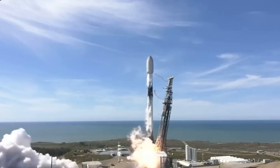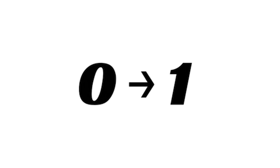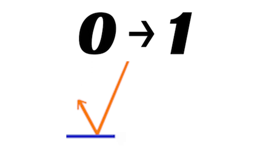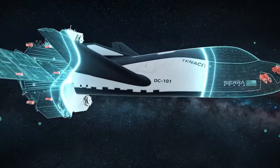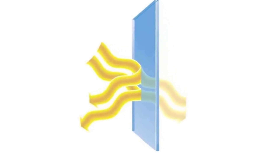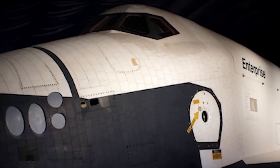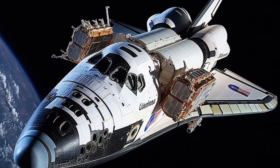Learning from past challenges, Sierra Space has introduced major improvements in its Dream Chaser TPS. While inspired by the shuttle design, these next-generation heat shields incorporate modern advancements in materials science and manufacturing. One key difference is tile size — Dream Chaser's tiles measure approximately 10 inches by 10 inches, significantly larger than the shuttle's 6-inch by 6-inch tiles. This reduces the number of individual tiles needed, simplifying installation and improving structural integrity, while meeting all micrometeoroid and orbital debris requirements.